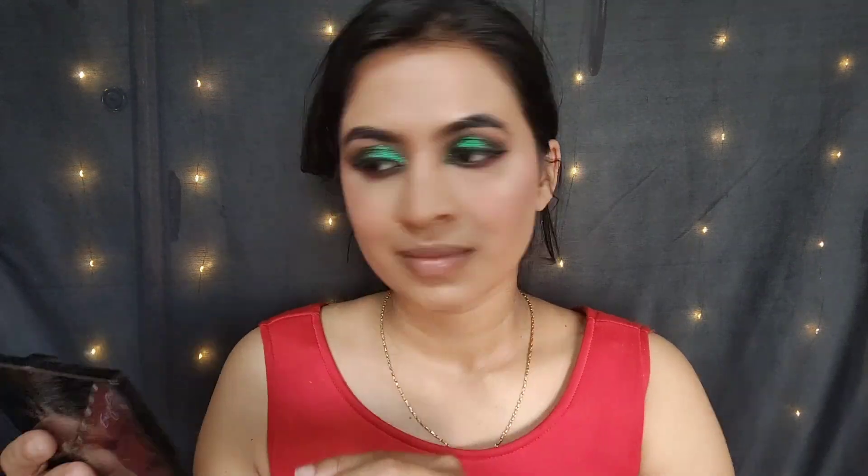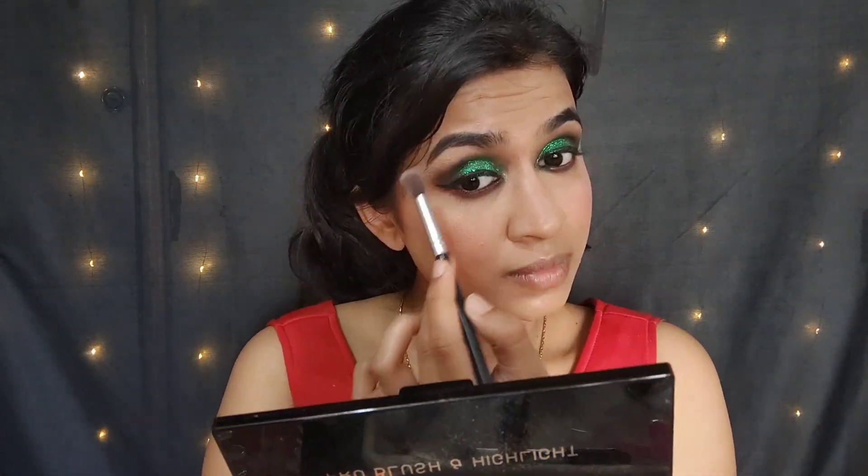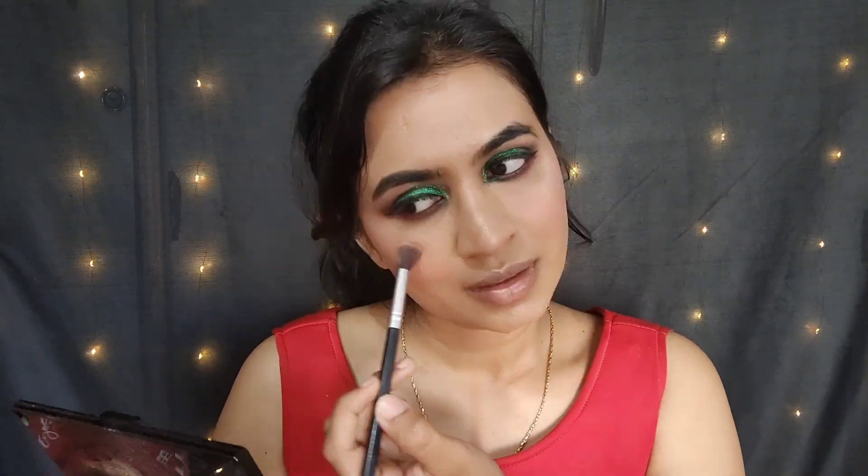This is how my eye makeup looks — I'm really liking it so far. Let's add some color to the face; I'm going to take this blush shade right here. I'll put on some highlighter too — the first one isn't working, so I'm going to use this other one.